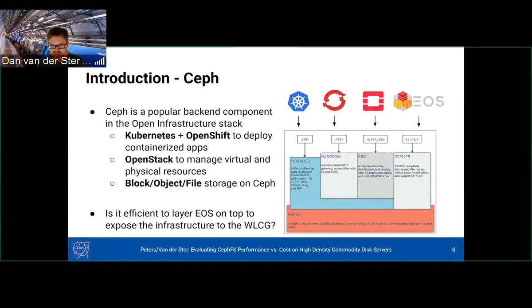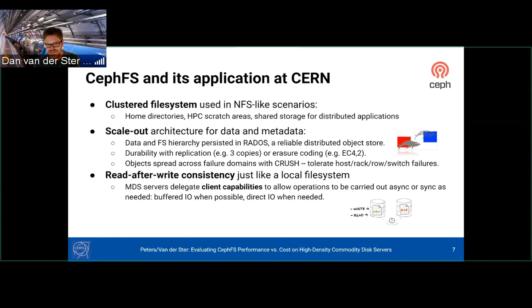CephFS is an NFS-like clustered file system used for home directories, HPC scratch areas, or shared storage. It's scale-out, uses RADOS underneath, can do replication or erasure coding. It's read-after-write consistent, which is important. The MDS delegates capabilities to clients so they can do buffered IO or asynchronous IO, or synchronous as needed.